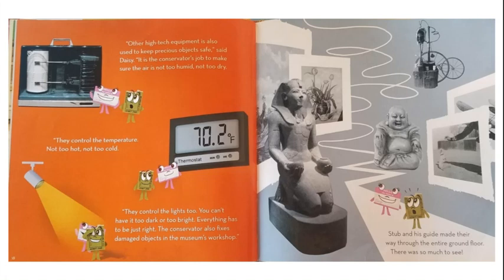"Other high-tech equipment is also used to keep precious objects safe," said Daisy. "It is the conservator's job to make sure the air is not too humid, not too dry. They control the temperature — not too hot, not too cold. They control the lights, too. You can't have it too dark or too bright. Everything has to be just right. The conservator also fixes damaged objects in the museum's workshop."